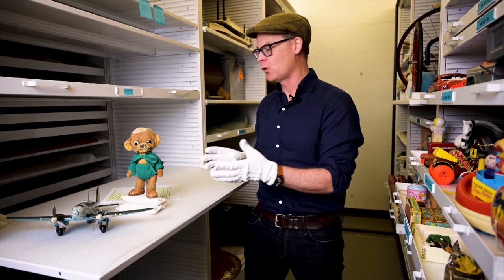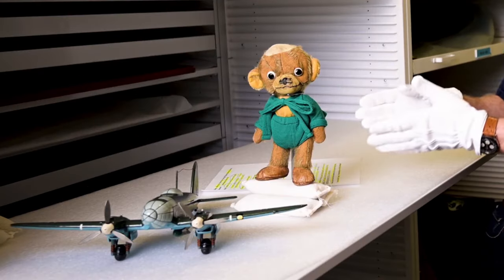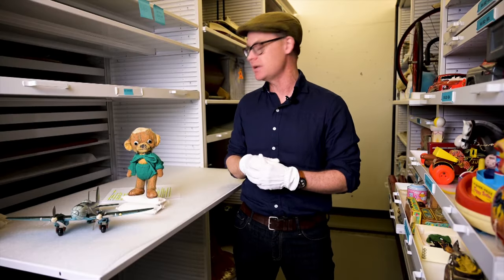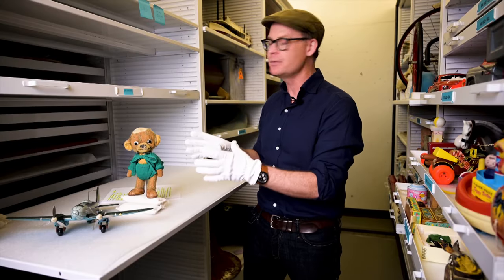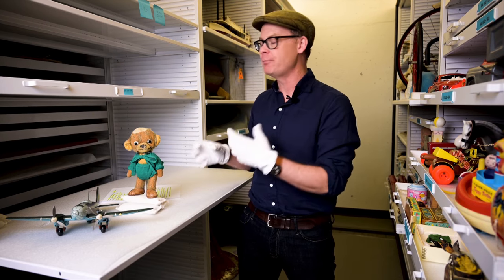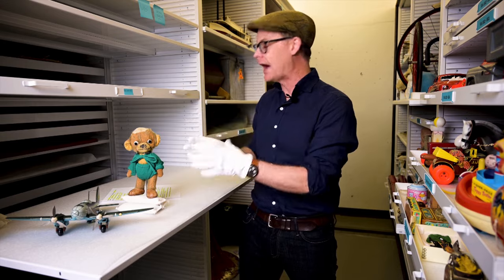Take these two toys, for example. One is in mint condition. The other one obviously is not in mint condition. Both are considered museum quality, because the outward appearance of both reflects the relationship that the owner had with that specific item.